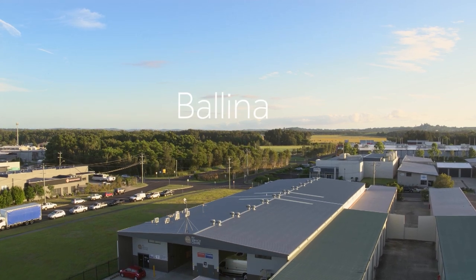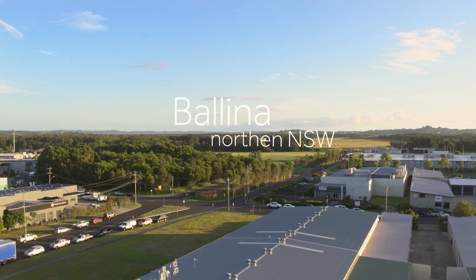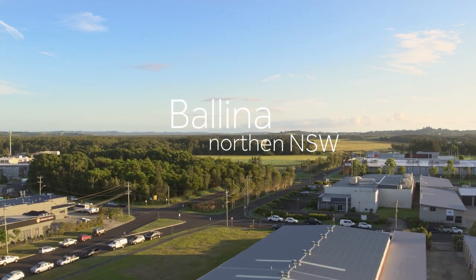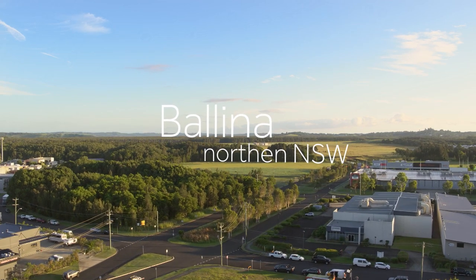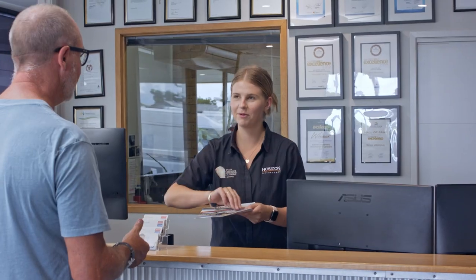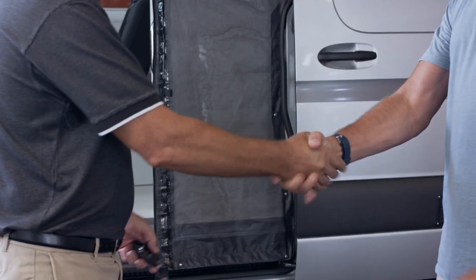Horizon Motorhomes is based in Ballina, northern New South Wales, only 20 minutes from Byron Bay. The local Ballina airport is only a few minutes' drive from our factory, and the Gold Coast airport is only one hour north. Come and visit Horizon Motorhomes and let us help you start your journey.